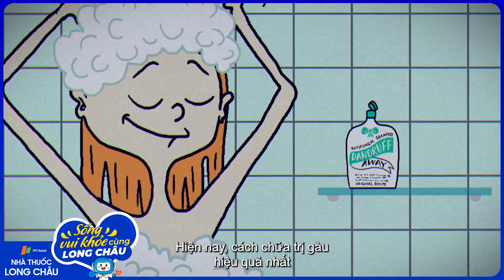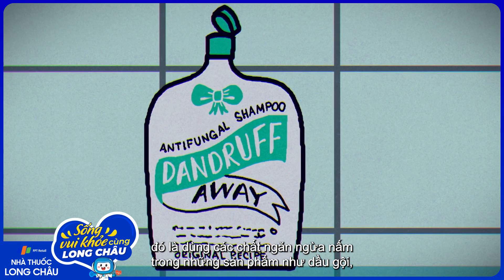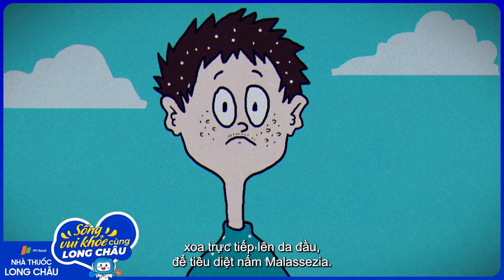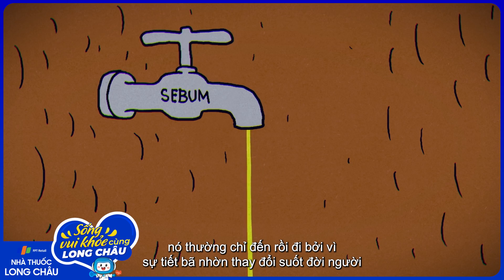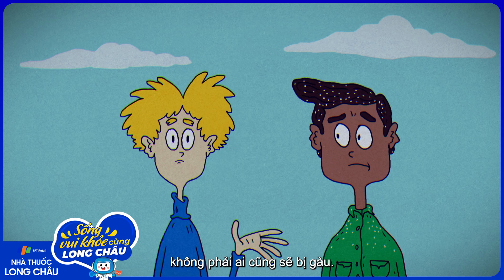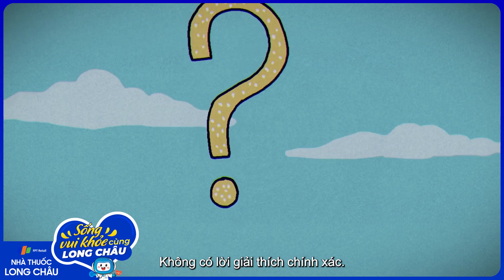Currently, the most effective way to get rid of dandruff is by using antifungals in things like shampoos, applied directly to the scalp, to kill Malassezia. For those who experience dandruff, it usually comes and goes as sebum secretions vary throughout one's lifetime due to hormonal changes. But despite the fact that Malassezia colonize everyone to a similar extent, not everyone gets dandruff — some people are more susceptible.